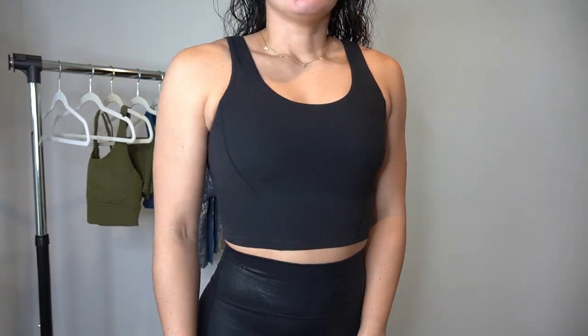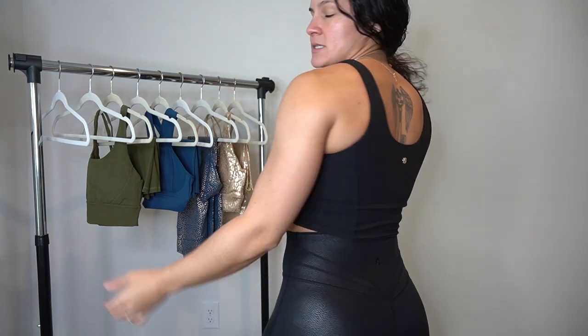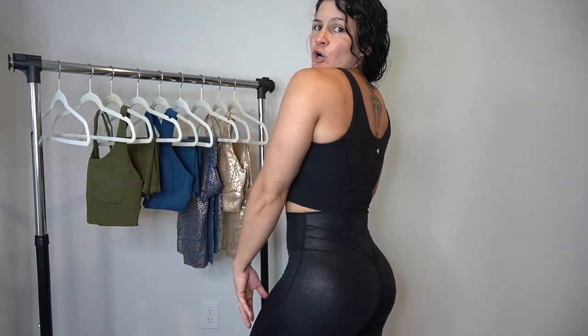The first fit I put on is the Crystal Crop Top Version 2 and the Legacy Leggings Version 2 — both are new pieces I've never had before, but I want to start with the top. I have this in a small. This is pretty much a mid-length, still-cropped tank with a built-in shelf bra and a liner. It has a very simple swoop in the back. Overall, this is a really good basic piece, especially if you don't like to wear just sports bras at the gym but still want to feel supportive — I'd say medium to high support and very good compression.